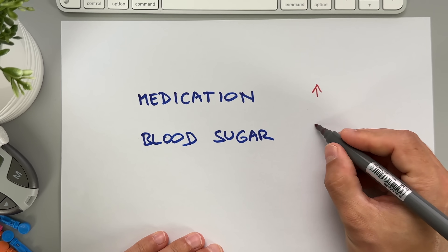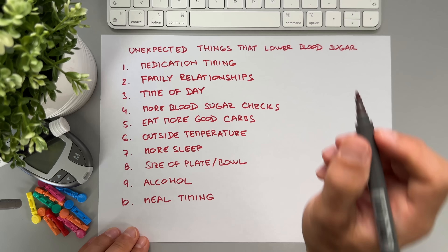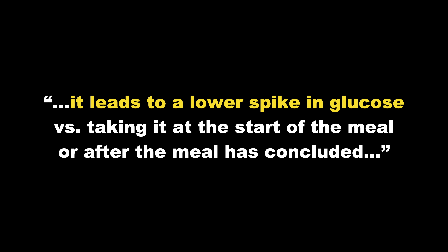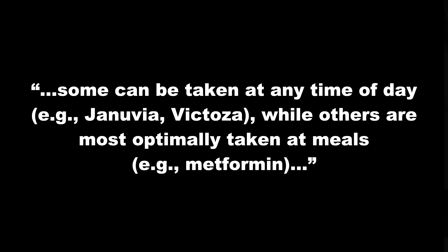But many people with diabetes — and even some healthcare professionals — don't realize that medication timing can also be critical. As Adam points out, taking rapid-acting insulin like Humalog or Novolog 20 minutes before a meal is ideal for him. Whenever he allows that extra 20 minutes for the insulin to kick in, it leads to a lower spike in glucose versus starting to eat right away. I personally use rapid-acting insulin and typically only need to wait 10 to 15 minutes, but I completely agree with Adam's point. I know that whenever I inject my insulin and don't wait — eating right away — my blood sugar will just spike to the moon. Adam also notes that timing of many type 2 diabetes medications matters too; some can be taken at any time of day, while others, like metformin, are most optimally taken at meals.